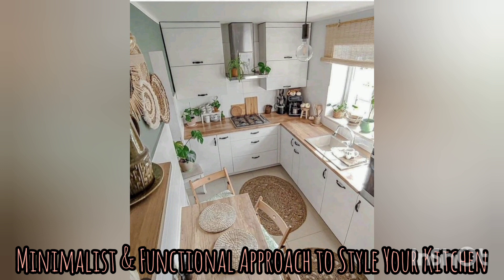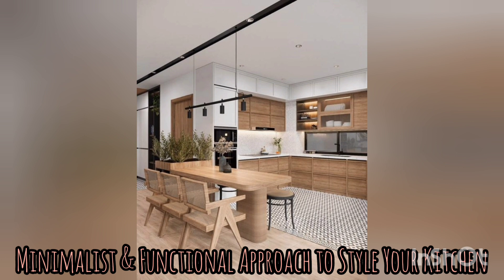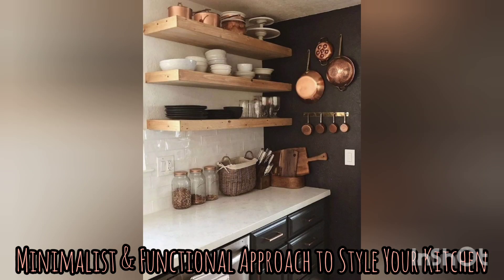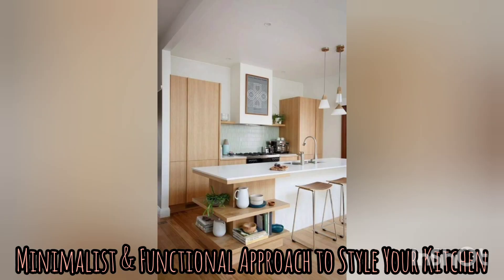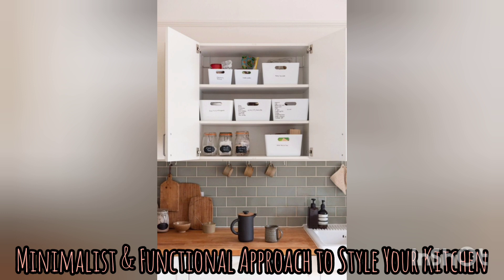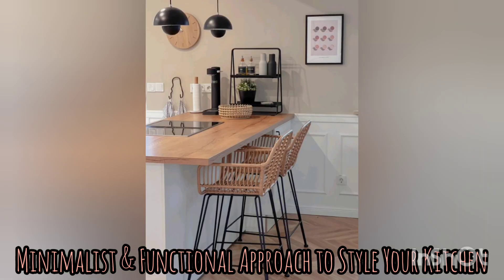It is clear-cut and clean. One of the most important key principles of Scandinavian kitchen organization is to prioritize function and simplicity. It means that every item in the kitchen should have a specific purpose and be easily accessible. To achieve this, many Scandinavian kitchens use open shelving, open concepts, or glass-fronted cabinets to display items like plates, bowls, and glasses. This not only allows for easy access, it also adds a decorative element to the kitchen and makes it appear elegant.